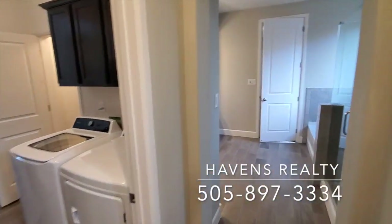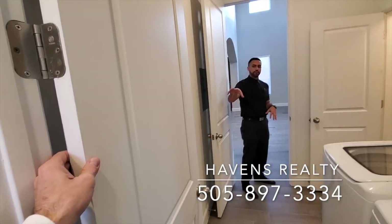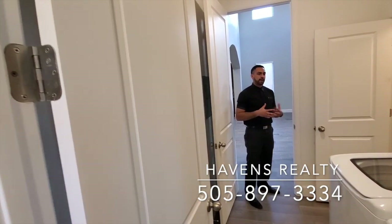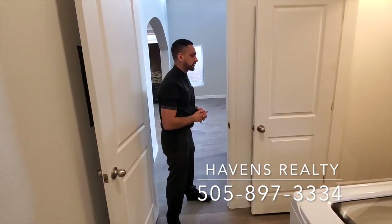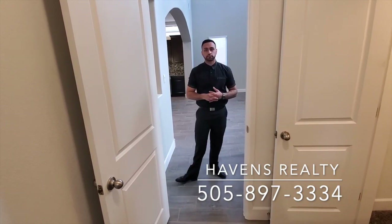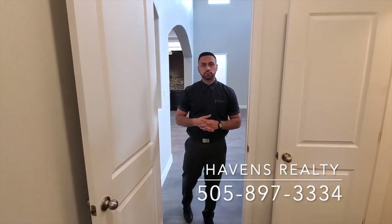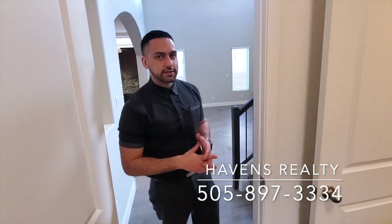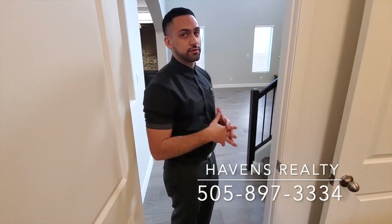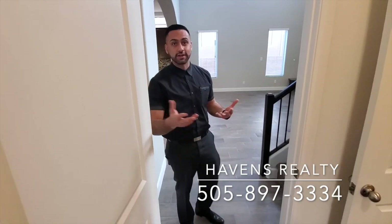Coming straight out of the master bathroom, right into the laundry room. The service room is actually right off of the closet, which is super convenient — you can go from the closet directly to the service room. And you've got two doors, so you can shut one door behind you so nobody can get into your master, and shut the other if you're going through the master. You also have a utility closet here, which gives you extra storage space — on top of all the cabinet storage in the kitchen and bathroom.